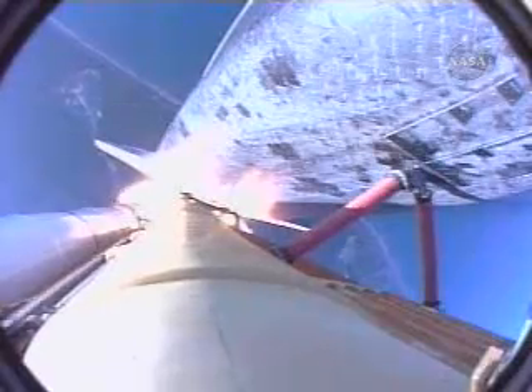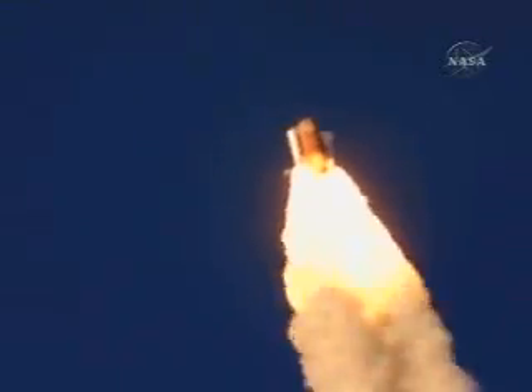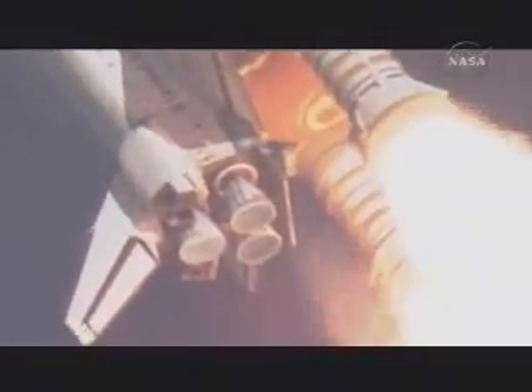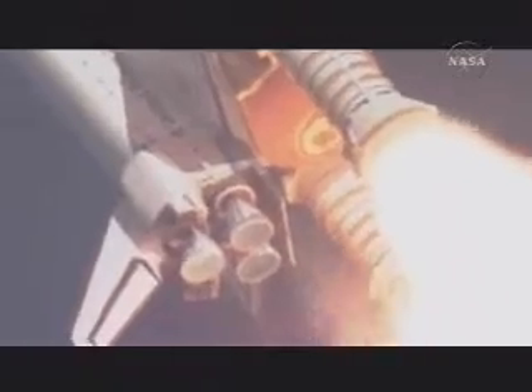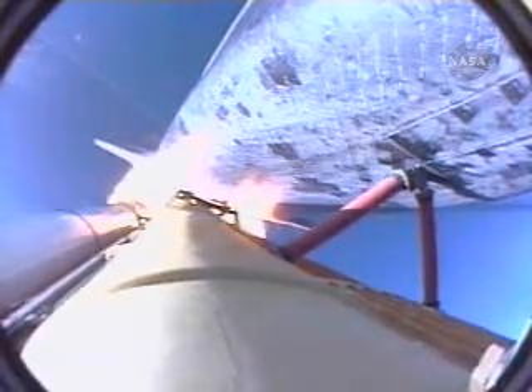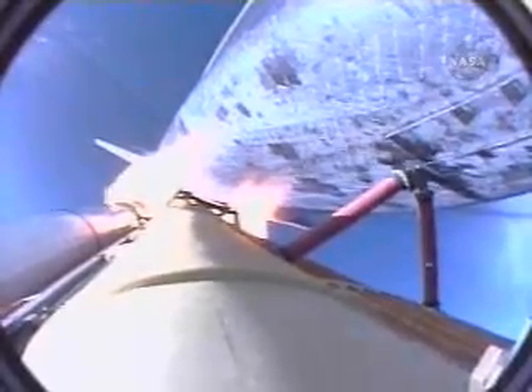All systems in good shape. Engines throttling down as Atlantis prepares to maneuver through the area of maximum dynamic pressure on the vehicle in the lower atmosphere. Already seven miles away from the Kennedy Space Center at an altitude of five miles. Houston, Atlantis, go and throttle up. One minute, ten seconds into the flight, the three liquid-fueled engines are back at full throttle.